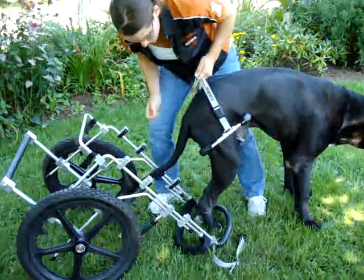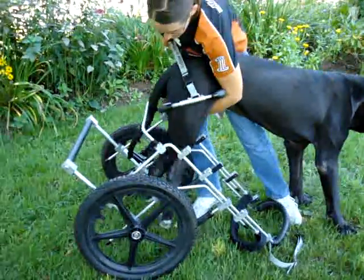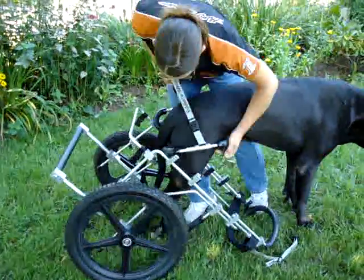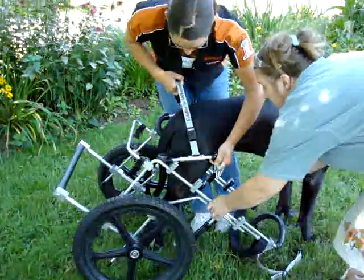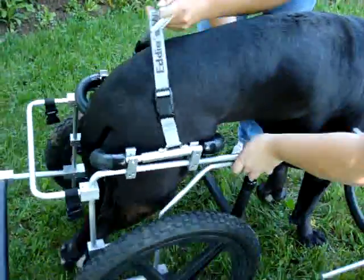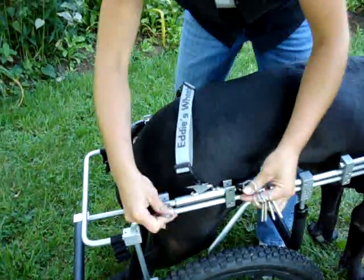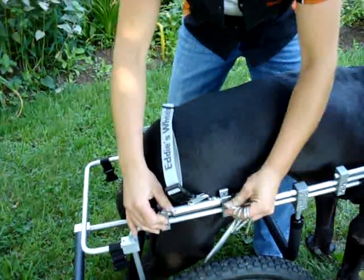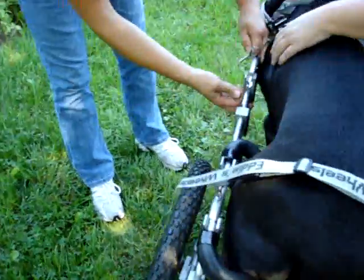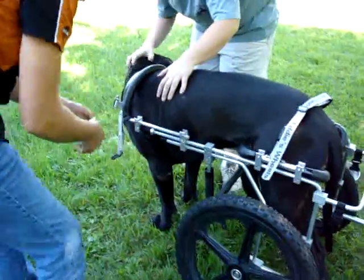So now we just walk the dog back into the cart, teaching him reverse. Okay. Drop it right in. There you go. This is our first time putting him in. I think that went really well. Then we're putting the pull pins in, locking him up into the cart. Great. Good boy, buddy.